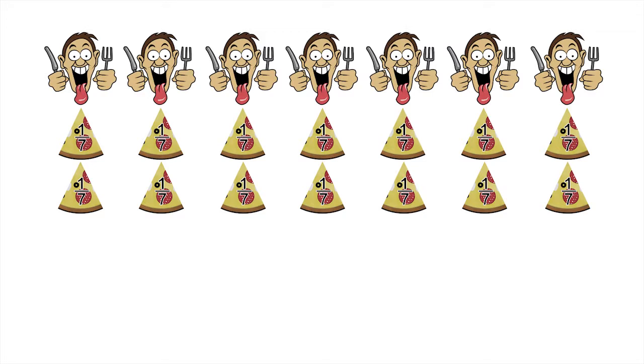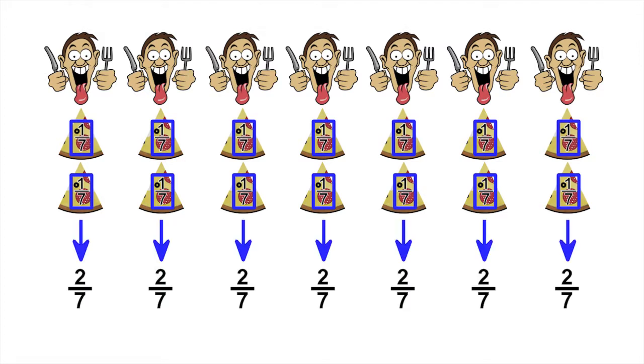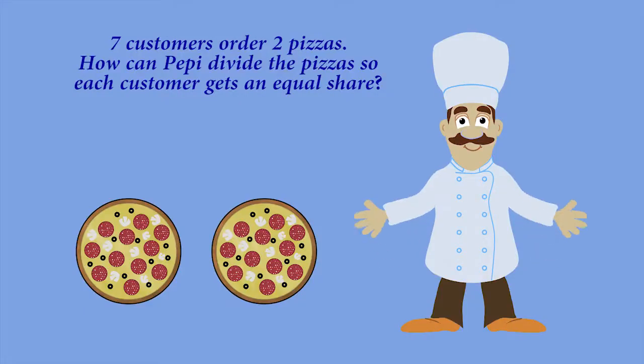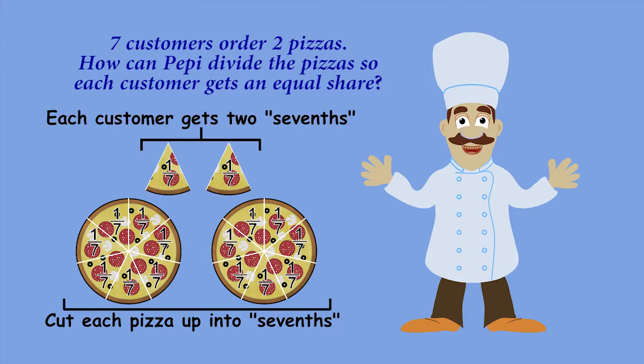Each customer ends up with one seventh of the first pizza and one seventh of the second pizza, which adds up to a total of two sevenths for each person. So I cut each pizza up into sevenths and give each customer two sevenths. Thank you so much for helping Peppy!